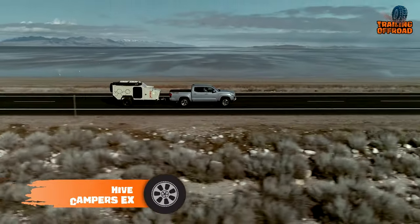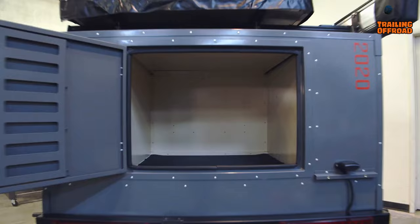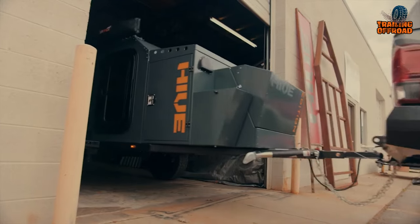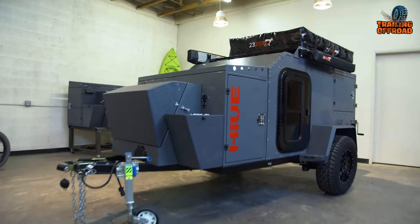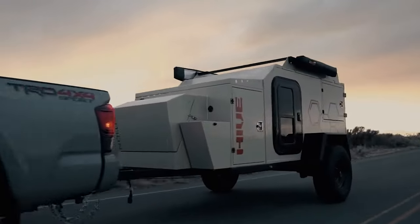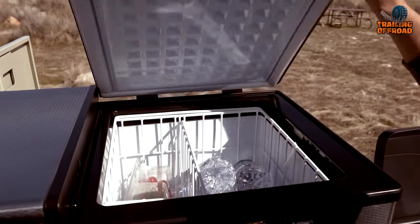For those seeking a mini camper trailer that can handle off-road adventures, the Hive Camper EX is an excellent choice. Made by the Australian company Hive Campers, this trailer features a rugged steel frame exterior that can withstand harsh weather conditions and comes with three trim-level options. It features heavy-duty off-road suspension, tires, and high clearance for tough trails. Its compact interior kitchen includes a sink, a two-burner stove, and a portable fridge for convenient outdoor cooking.